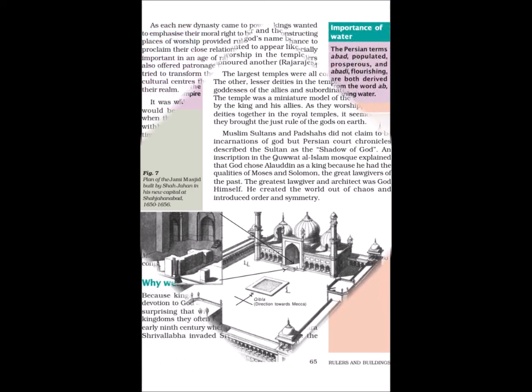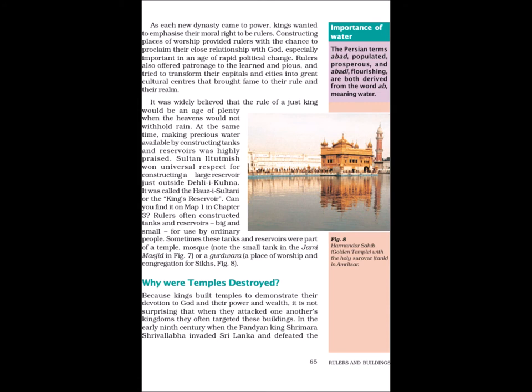The plan of the Jami Masjid was built by Shah Jahan in his new capital at Shah Jahanabad, 1650–1656. As each new dynasty came to power, kings wanted to emphasize their moral right to be rulers. Constructing places of worship provided rulers with a chance to proclaim their close relationship with God — especially important in an age of rapid political change. Rulers also offered patronage to the learned and pious and tried to transform their capitals and cities into great cultural centres that brought fame to their rule and realm. It was widely believed that the rule of a just king would be an age of plenty when the heavens would not withhold rain.